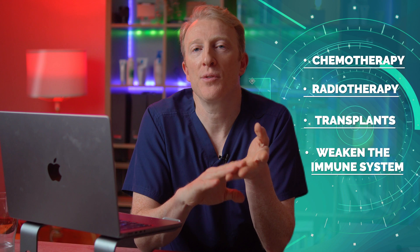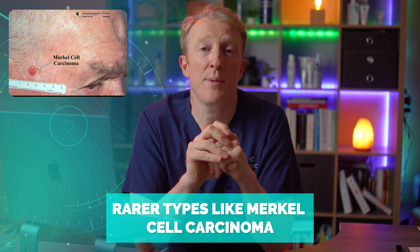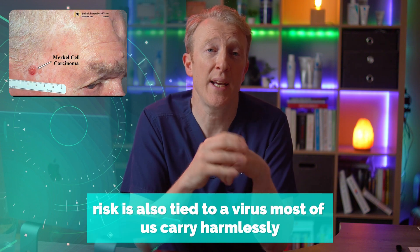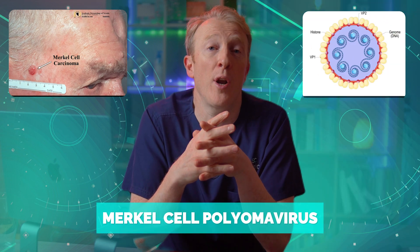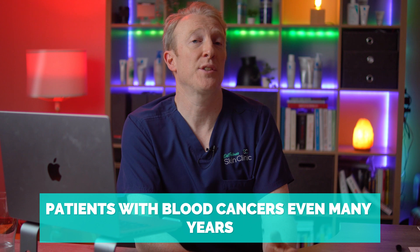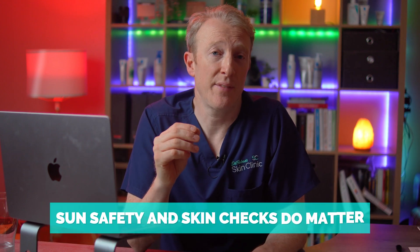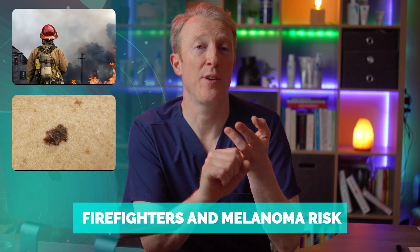This wasn't a short-term spike — those elevated risks persist for decades after the original diagnosis. But why does this happen? Blood cancers and their treatments — chemotherapy, radiotherapy, transplants — all weaken the immune system, meaning less immune surveillance and more chance for skin cancer to develop and grow. For rarer types like Merkel cell carcinoma, that risk is also tied to the Merkel cell polyomavirus, which most of us carry harmlessly but in immunocompromised patients can turn cancerous. It's a powerful reminder that for patients with blood cancers, even many years later, sun safety and skin checks do matter.